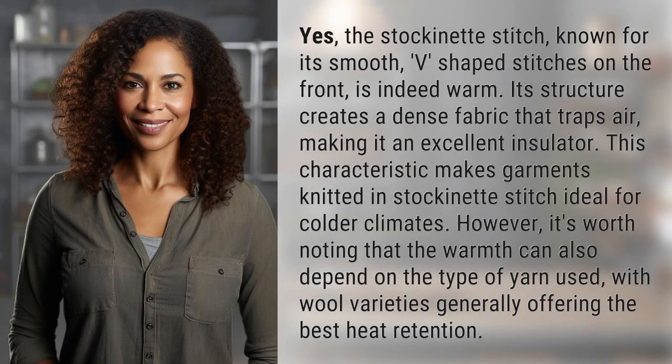Yes, the stockinette stitch, known for its smooth V-shaped stitches on the front, is indeed warm. Its structure creates a dense fabric that traps air, making it an excellent insulator. This characteristic makes garments knitted in stockinette stitch ideal for colder climates. However, it's worth noting that the warmth can also depend on the type of yarn used, with wool varieties generally offering the best heat retention.